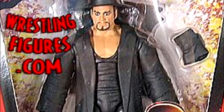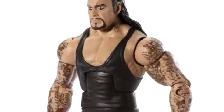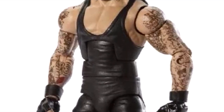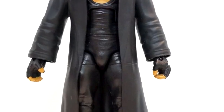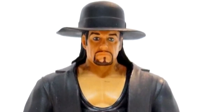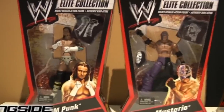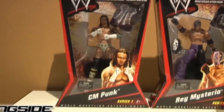Rounding out the set, we have the Elite Series 1 Undertaker, and this figure is definitely bad. The head sculpt is bad, it comes with a coat just like Edge that hinders all the articulation, and it's just not a very well-aged Undertaker — possibly the worst Undertaker Elite they've ever done. An iconic set for sure, but without Jeff Hardy, it's in the bottom group when it comes to WWE Elite Series of all time.